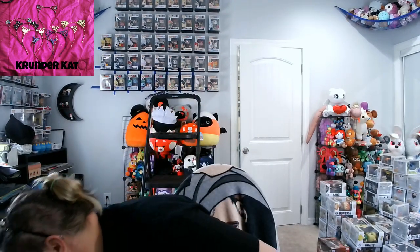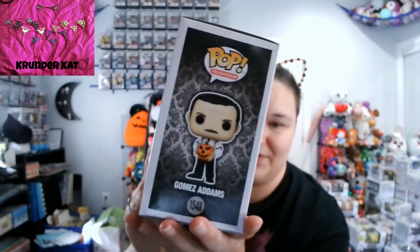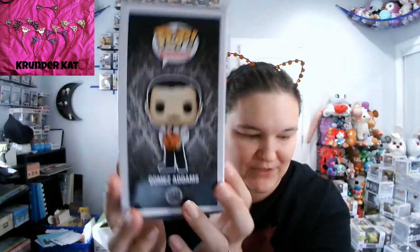Moving to Funkos — I got the new Gomez from the new Addams Family set. We have Gomez with the pumpkin, Wednesday dancing, and the Addams Family house with Uncle Fester. I got that. Gomez is carving a little pumpkin and he's got a little knife.